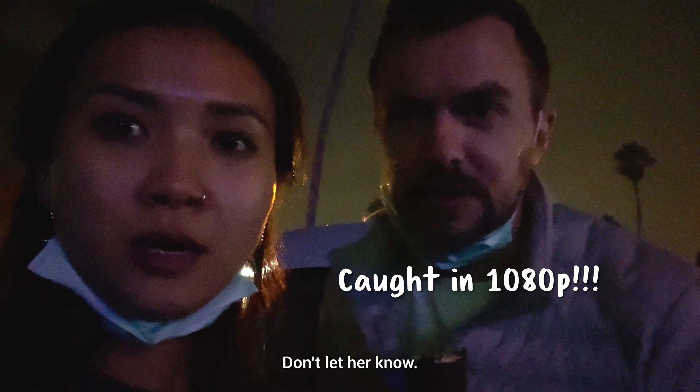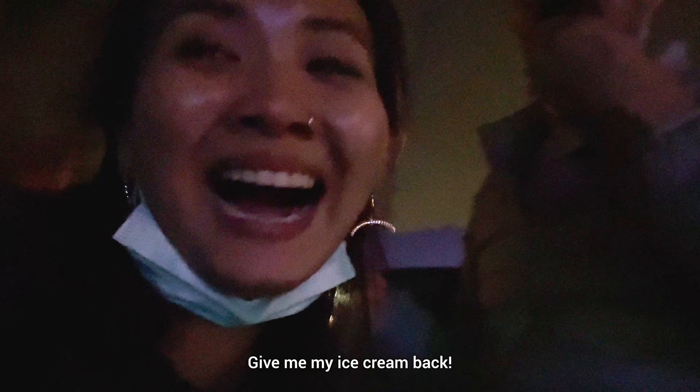We had a lot of conversation. Are you eating my ice cream? Don't let her know. Let who know? I'm here, I'm right here. Give me my ice cream back.